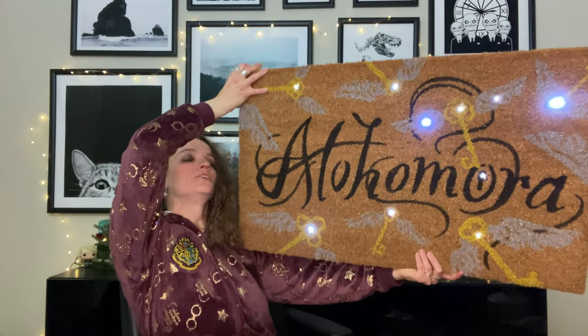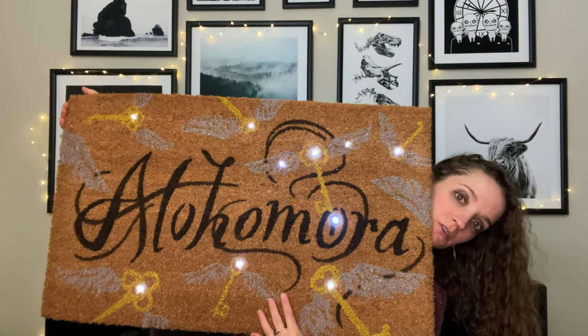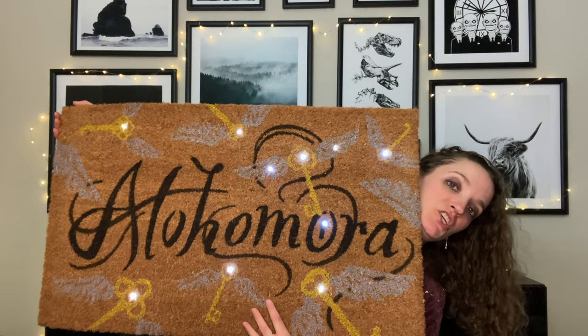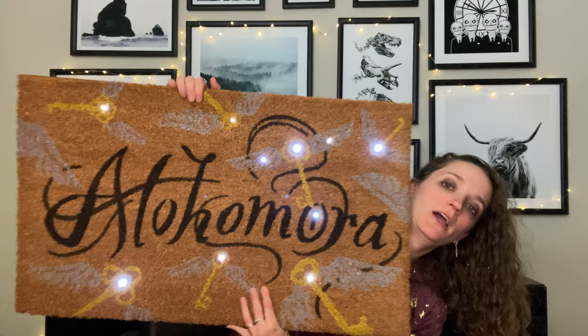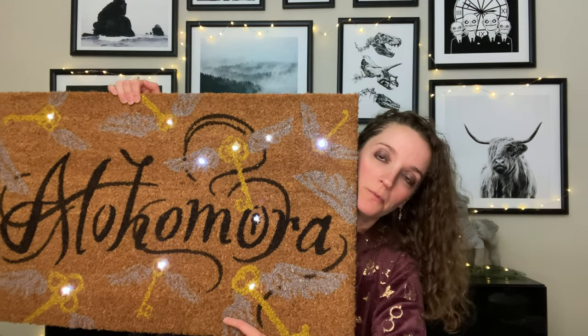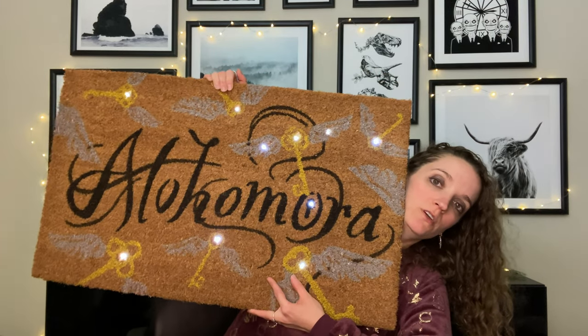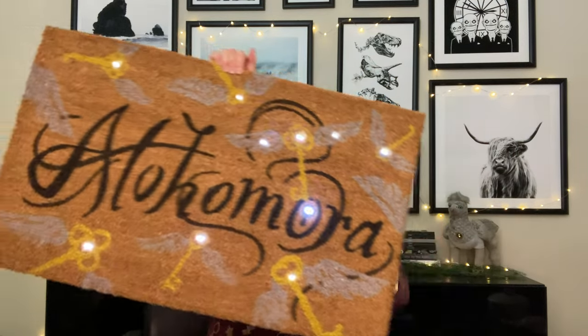It's the Alohamora doormat — it's got keys on it. I don't remember the clearance price but it was a good amount off. It lights up when you touch it, which is why it's lit right now, and that is why I will not be putting this one outside — it's not recommended to get wet. Most Harry Potter doormats just put the logo on them; I saw one that said Alohamora and then also said 'Harry Potter' — I don't need that.